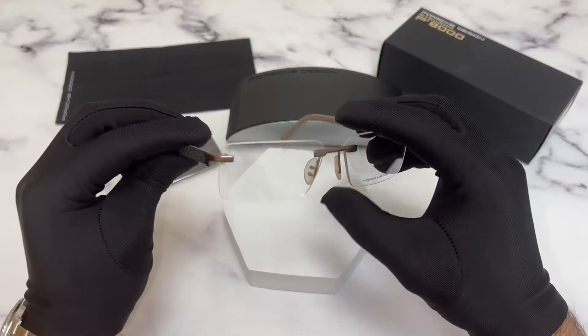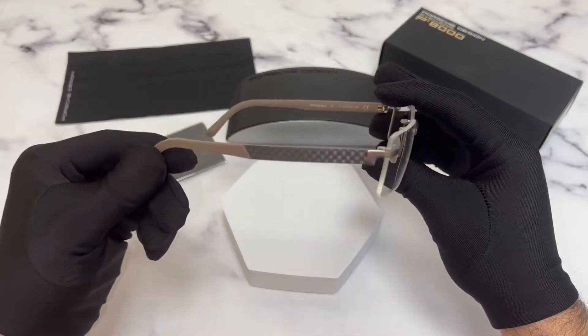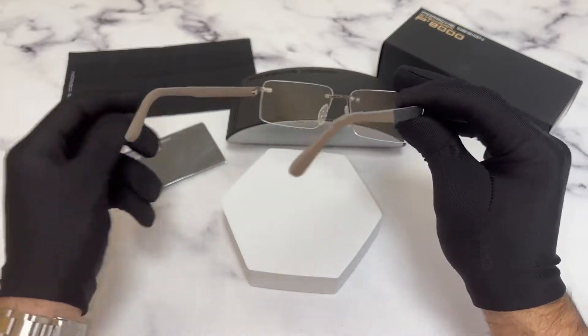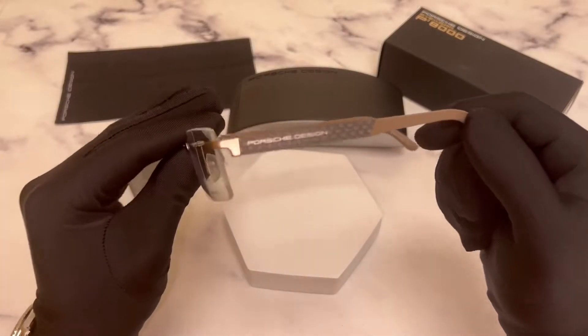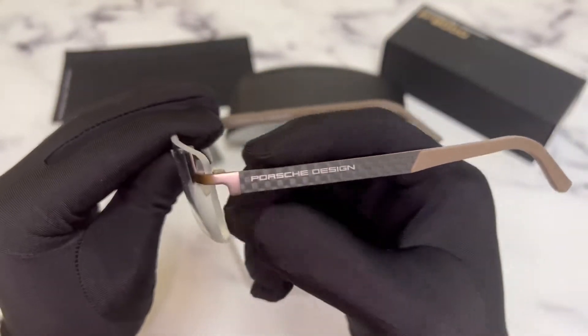The color of the frame is brown. These glasses are a rimless rectangle shape. On the temples, you'll find the Porsche Design logo.